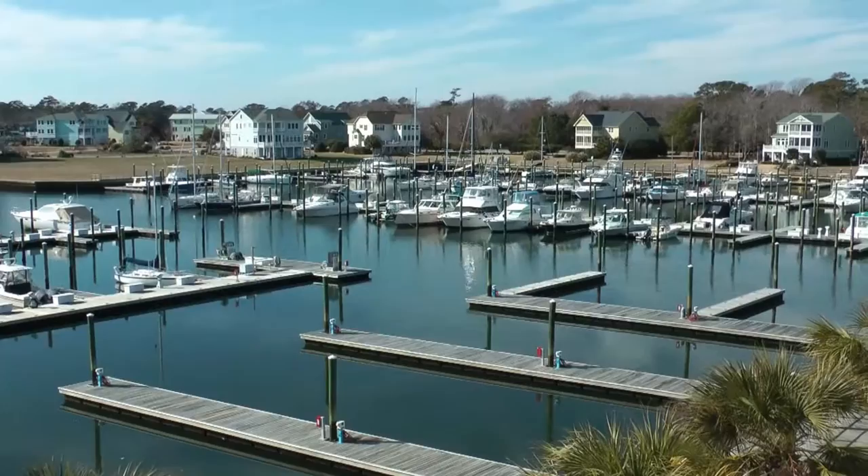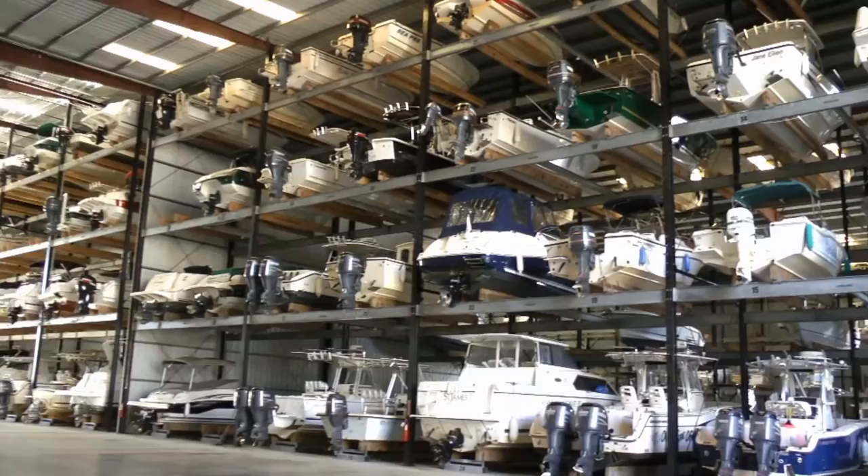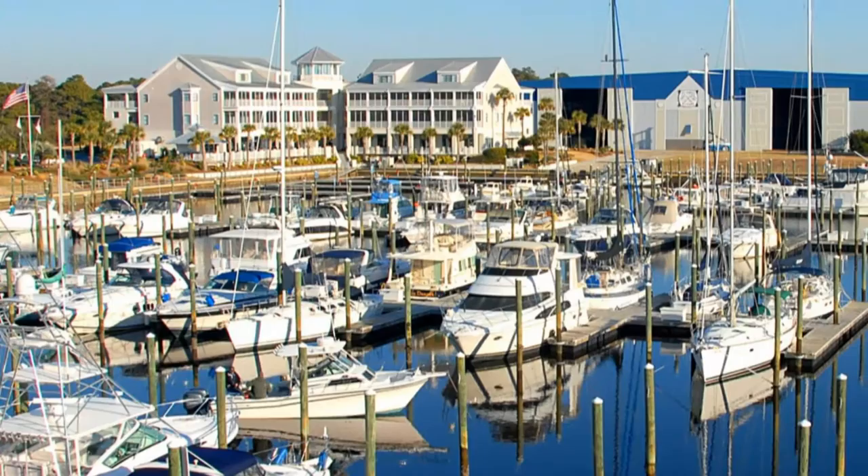Construction began in 1999 and went on into 2000. It was a phase project where the docks were built first, followed by phase one of our dry storage, followed by phase two, and then ultimately ended with Harborside, which we'll take a tour of later.